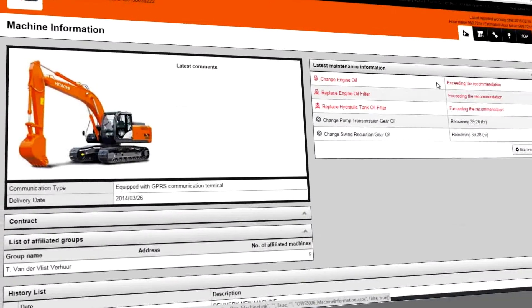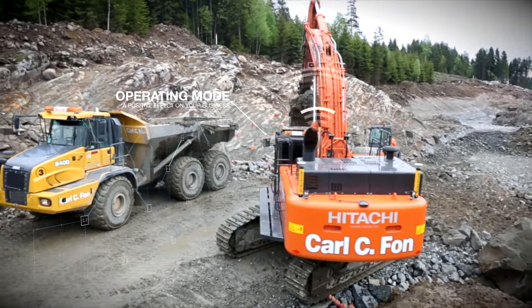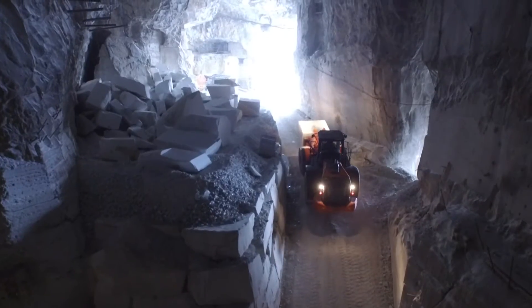Optimal use of the operating mode on each machine will have a positive effect on your business. The running costs can also be managed more effectively by analyzing the fuel consumption.